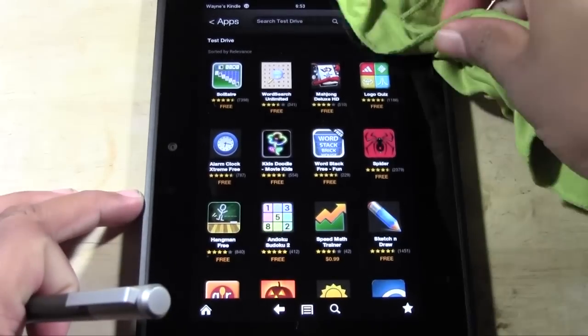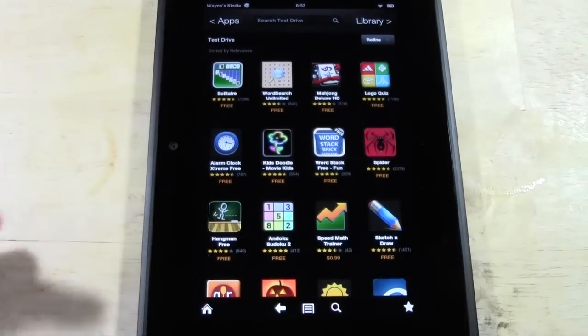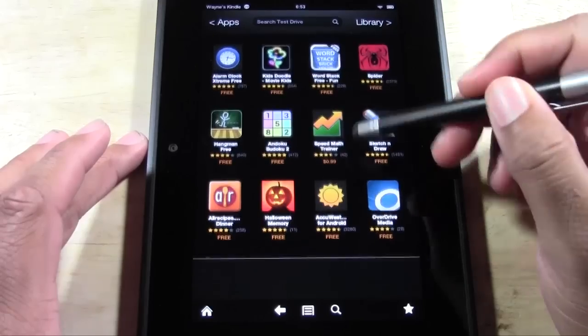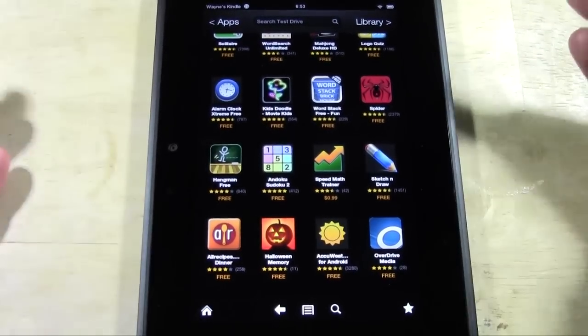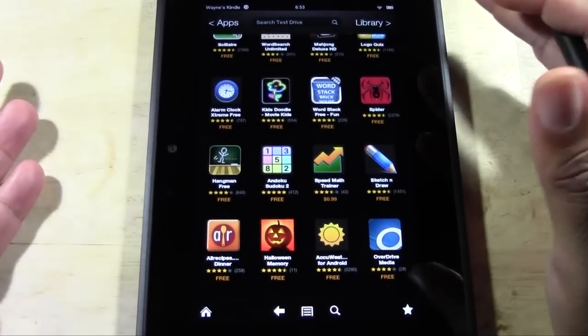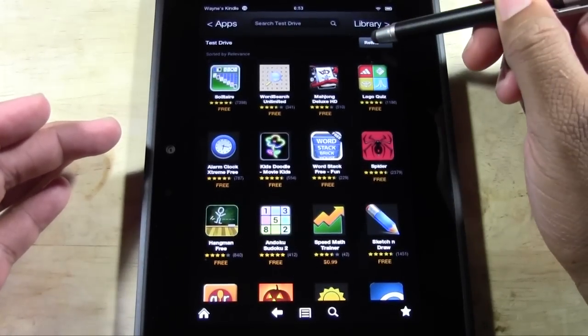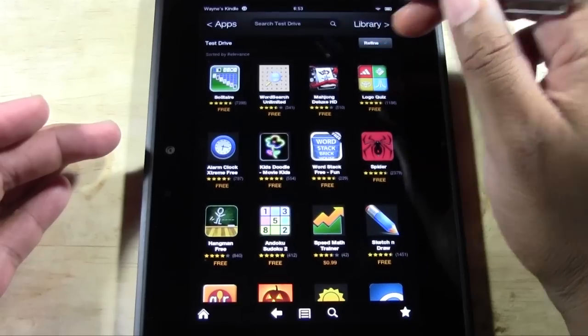So there's this whole list of apps. These are all apps that you can test before you download, to see if you want them, so you don't have to waste time downloading and then deleting. And you can actually search just test-driveable apps.